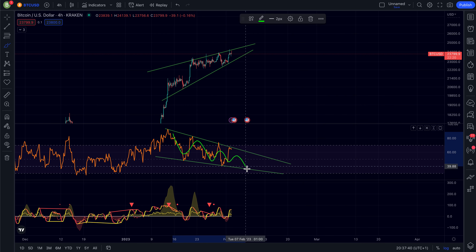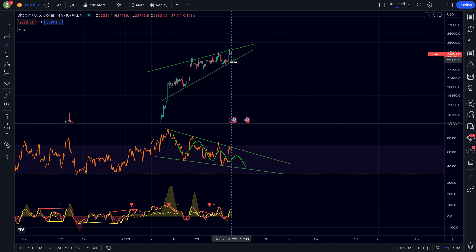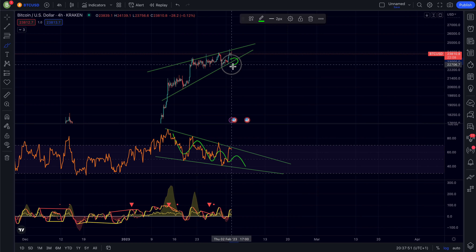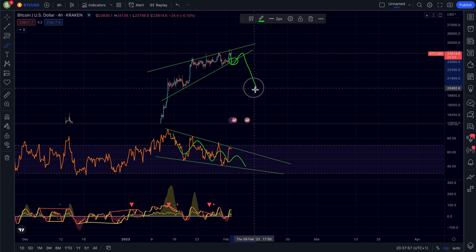We can see a clear divergence: the RSI is generally trending lower while the price is trending higher, and normally in a normal market condition that is actually a bearish sign. Once we break this support we have a breakdown of a rising wedge formation, which will bring the target right here at the bottom of the wedge — a target of $20,500.